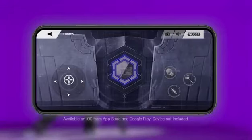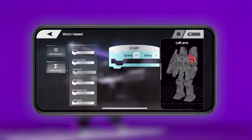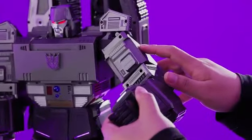Or command him by remote control using your mobile device. Beyond the built-in actions, customize your Megatron by programming unique actions and sequences through the app, or use easy programming mode — now you can make him move without your phone.